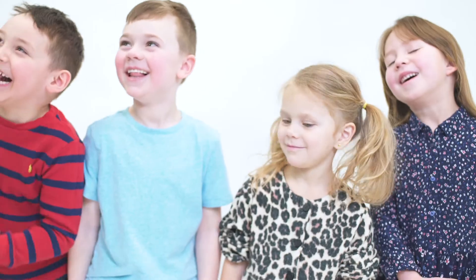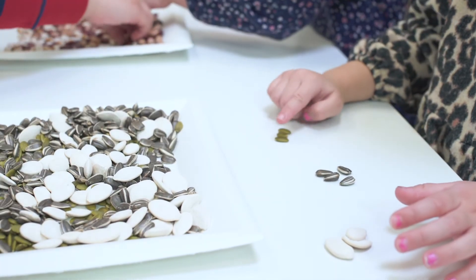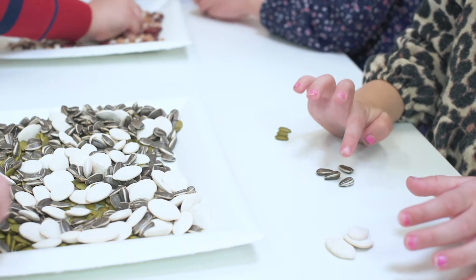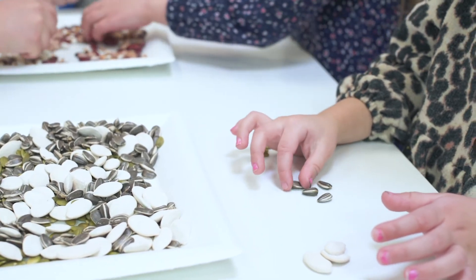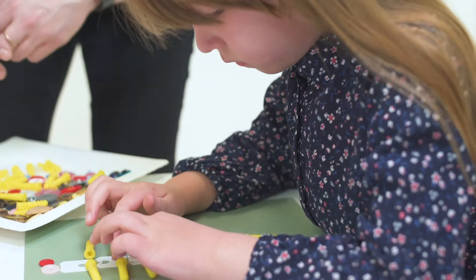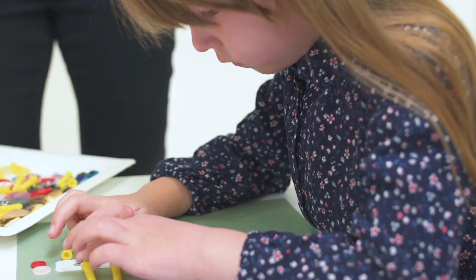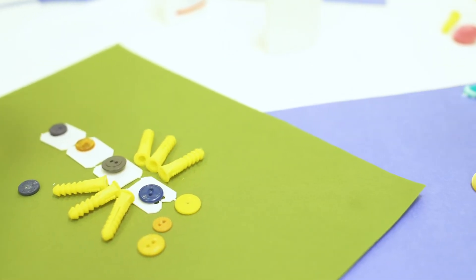Hands-On Science is designed with a multi-age approach, in which modules are developed to meet the needs of students in kindergarten to grade 2. Each module explores the Big Ideas, Core Competencies, and Learning Standards for K-2. This approach provides teachers and students with flexible, personalized learning opportunities.